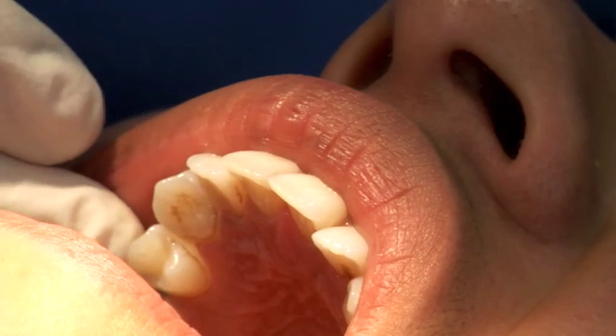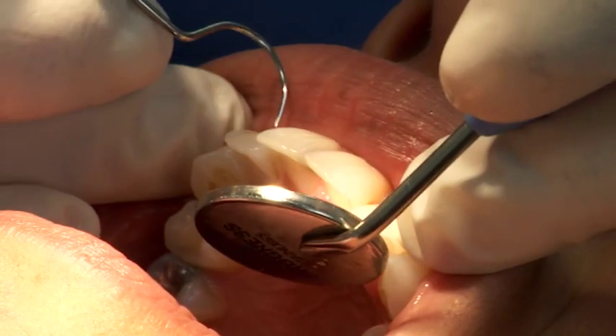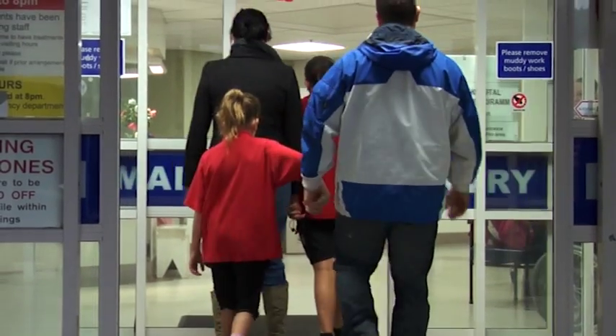Heaps of work to be done. Our preschoolers from right up to five-year-olds, right up to the seniors — there's just so much work to be done. So these front ones, you've got a couple of holes on the front teeth here. A lot of the preschoolers we have to refer to hospital because they're so young we can't treat them in the clinic.